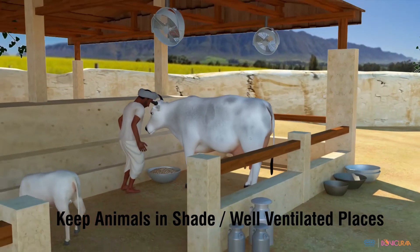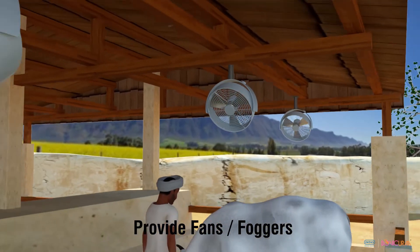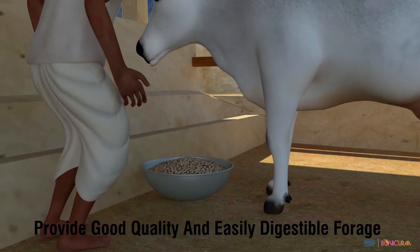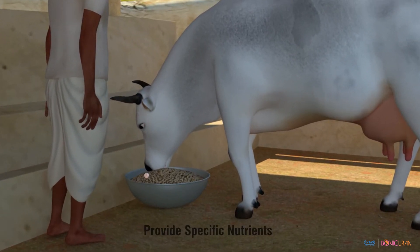For ideal management of heat stress, keep animals in shade or well-ventilated spaces. Provide fans or foggers to facilitate heat dissipation. Feed animals during cooler hours of the day, and provide good quality, easily digestible feeds and forages along with specific nutrients and vitamins.